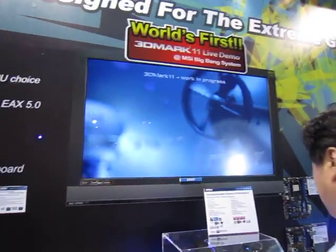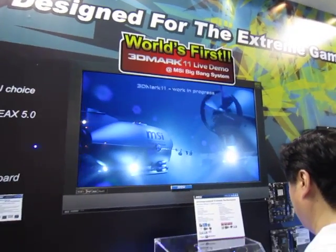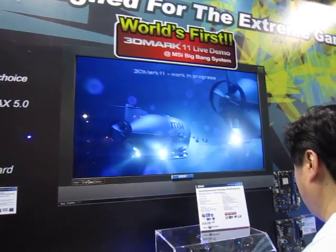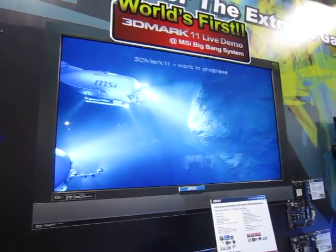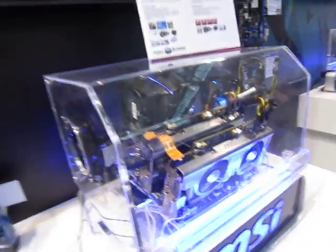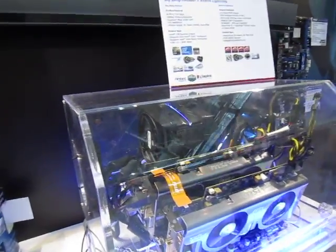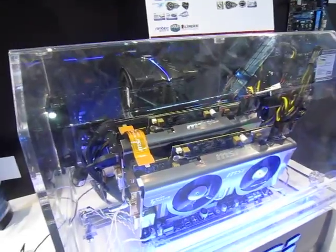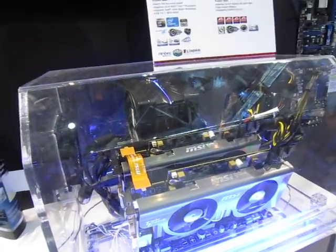What we have here is the world's first 3DMark 11 demonstration. MSI is a sponsor for this version, and this system is running the demo on the Big Bang X Power with dual 5870 Lightning cards.